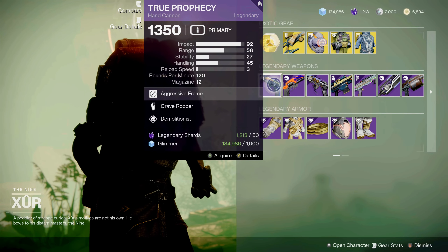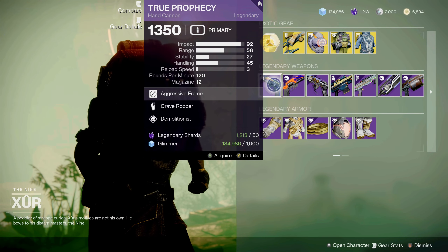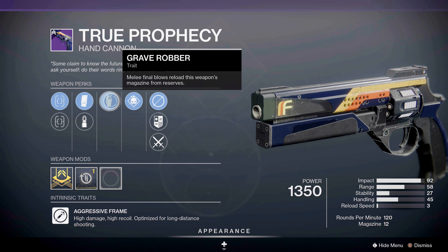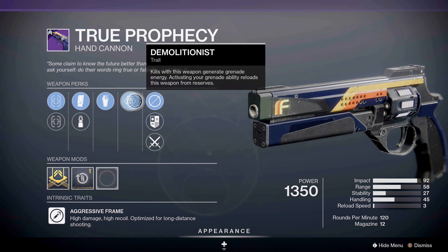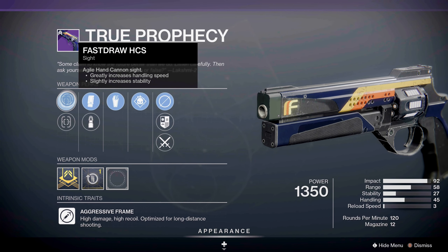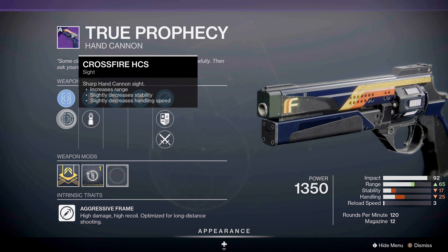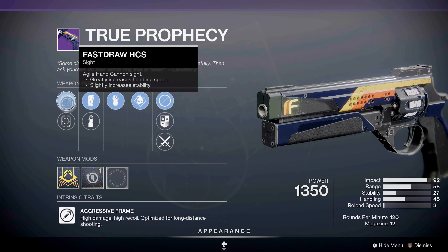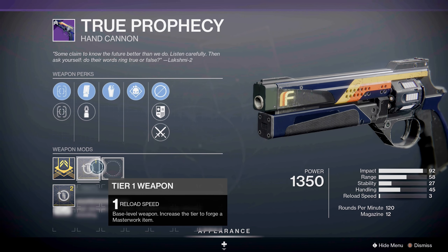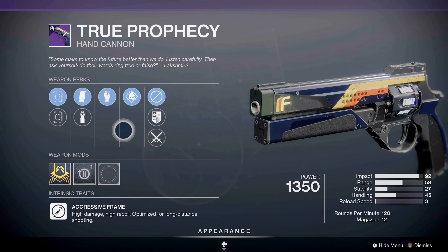For the weapons this week, Xur has brought us True Prophecy hand cannon with a nice combo of Grave Robber and Demolitionist. Grave Robber: melee final blows reload this weapon's magazine from reserves. Demolitionist: kills with this weapon generate grenade energy, and activating your grenade ability reloads this weapon from reserves. It has Fast Draw HCS and Crossfire HCS sights, Extended Mag, Steady Rounds, and a reload speed masterwork. This is not a bad piece of weaponry — I would definitely pick this up for your PvE content.